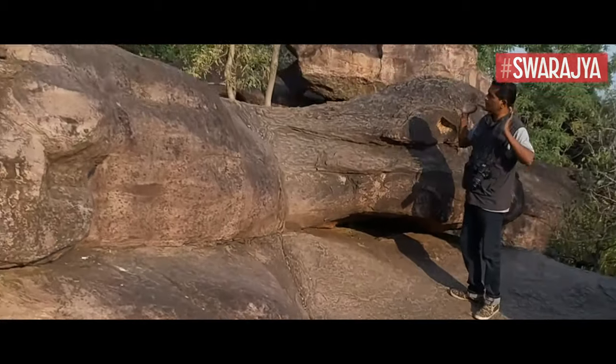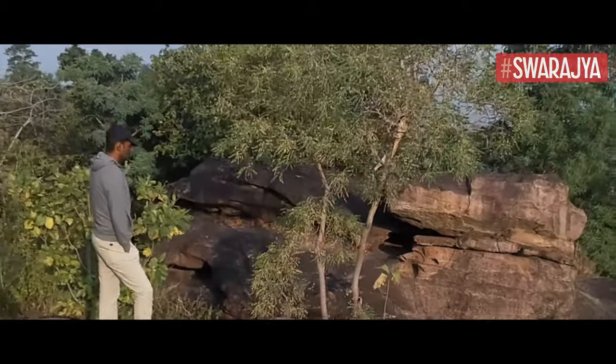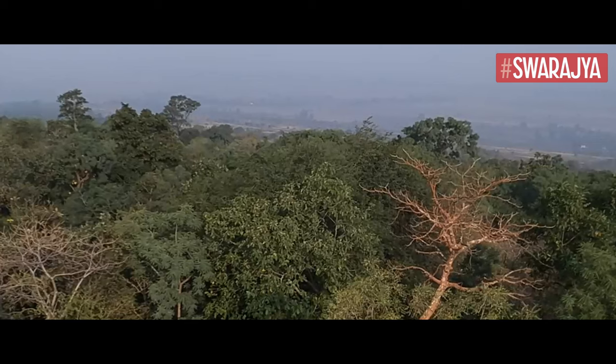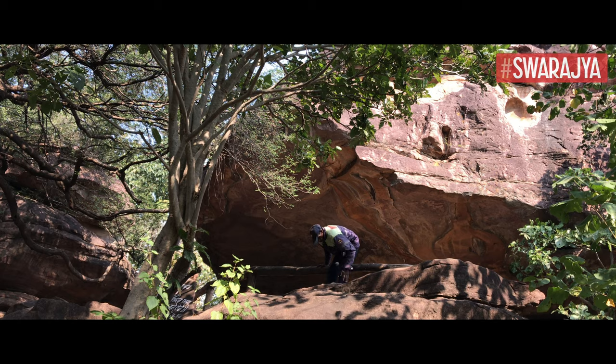The Bhimbetka rock shelters are situated at the southern edge of the Vindhyachal hills. Just south of this area, you can see the Satpura hills rise. The area is dense and abundant in flora and fauna of all kinds.